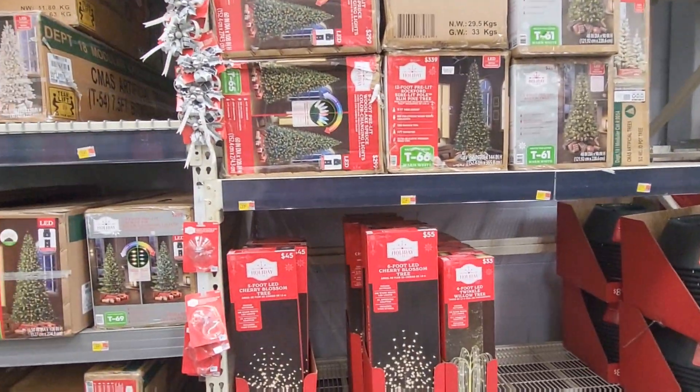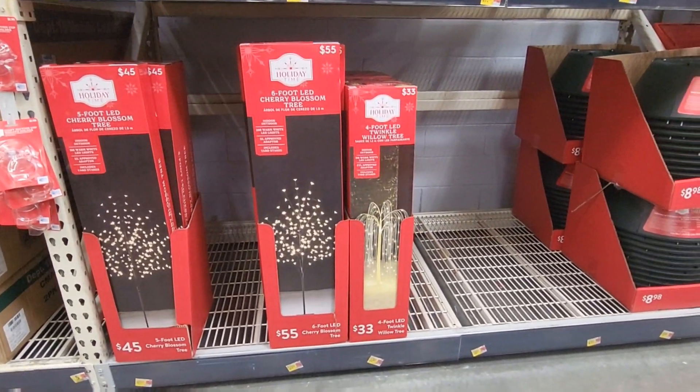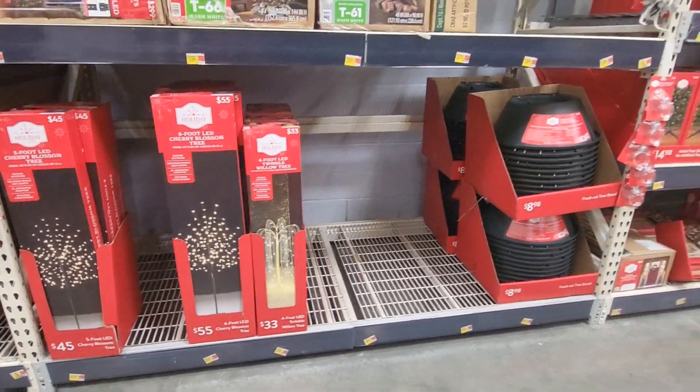If you need any of those type of trees outside, these are $45 and they're 5 foot. And the little willow trees are $33 and they're 4 feet.